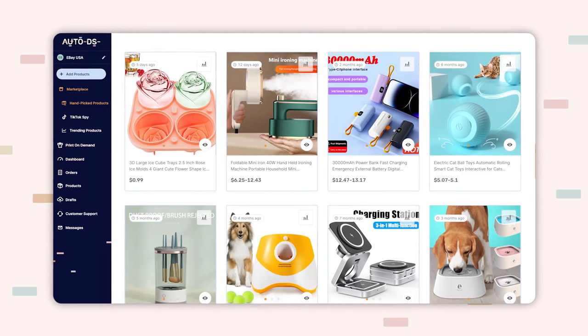All of these products have been hand chosen by me and the team over at AutoDS. Most of them are even on our handpicked product section over at the AutoDS platform. With that being said, let's go ahead and get started.